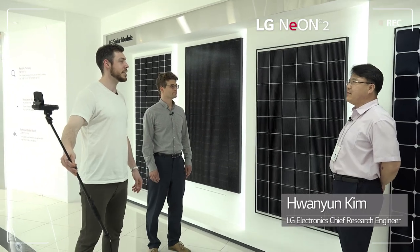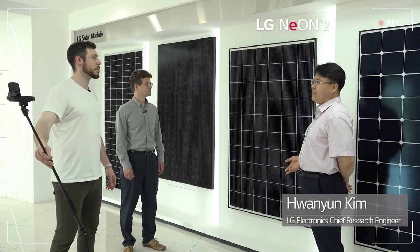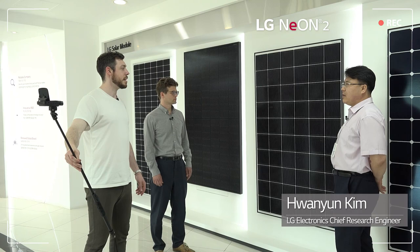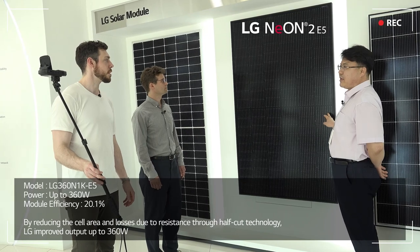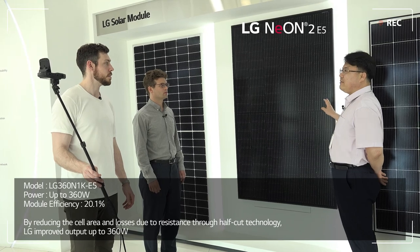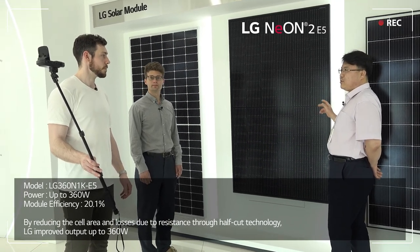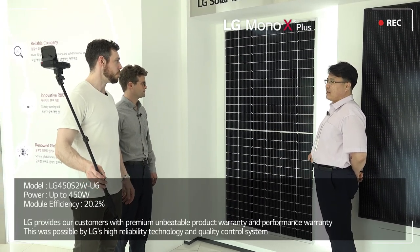Let me introduce the upgraded new Neon 2 product, which provides even higher value than before, thanks to LG's specially developed technology. We modified the cell area to maximize the output. The half-cut model has been launched — the name of this model is Neon 2 E5. By reducing the cell area, we cut the cell into two pieces. We first applied the half-cut technology to the Mono X Plus U6.